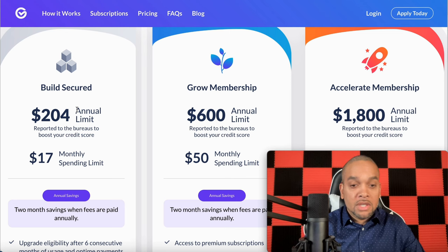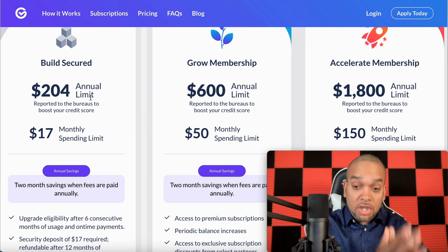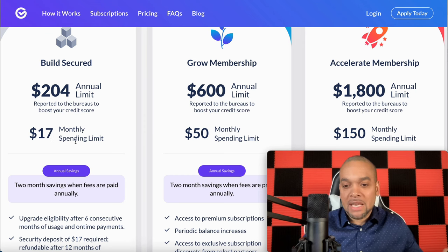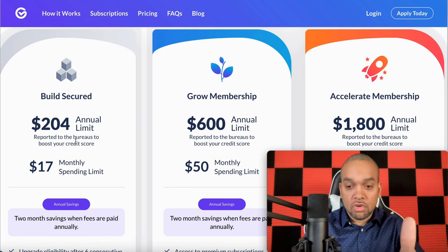This is the first package — $204 will be reported to your credit as the limit, but you only get a $17 monthly spending. You might be saying, what am I going to spend with that? Netflix alone is higher than that. So we're going to move right along and cross that one off the list.